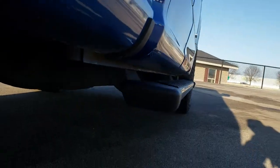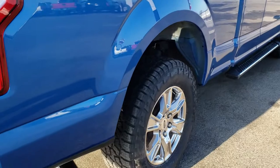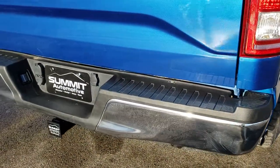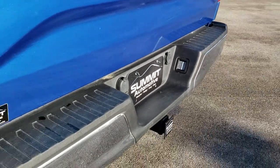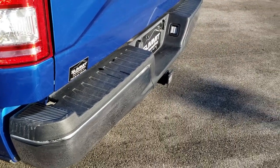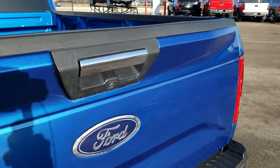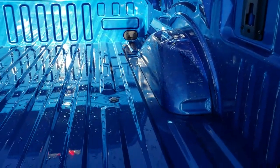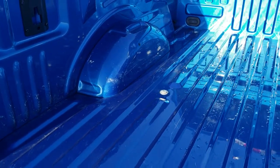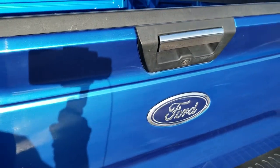Lower rockers all look really good. You get the chrome-tipped exhaust as we come around to the back. No dents or dings on the rear bumper. It has a full towing package which includes receiver hitch, 4-pin and 7-pin wiring, and a backup camera. The bed is in pretty nice condition — a little bit of light duty usage but nothing terrible. Tailgate shuts nice and solidly.